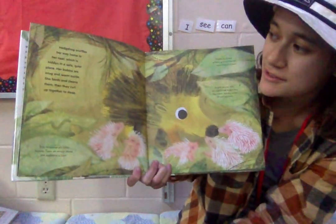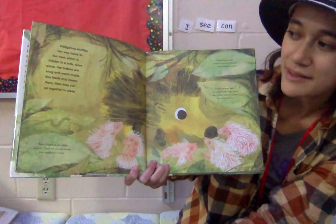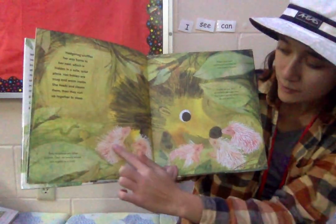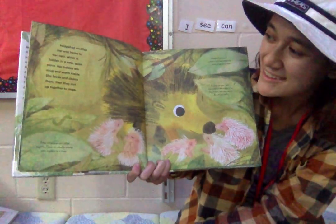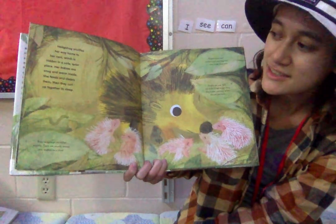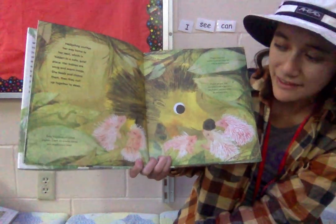Hedgehog snuffles her way home to her nest, which is hidden in a safe, quiet place. Her babies! We have one, two, three, four, five babies that are snug and warm inside. She feeds and cleans them, then they curl up together to sleep.